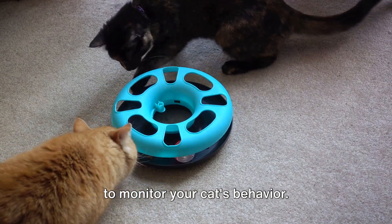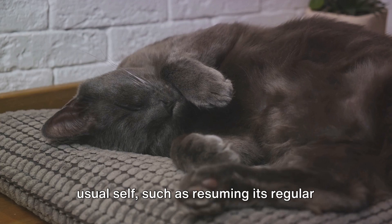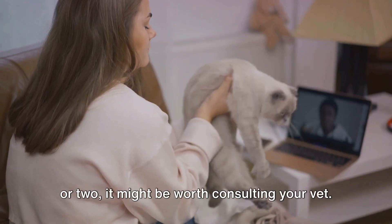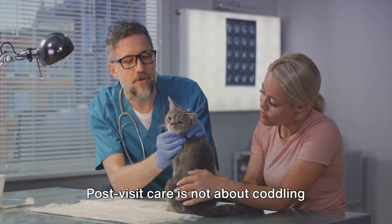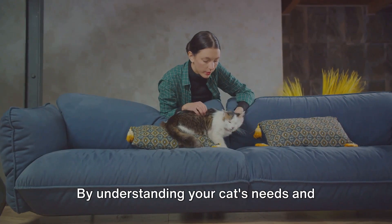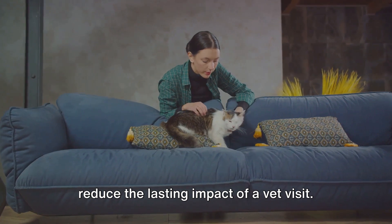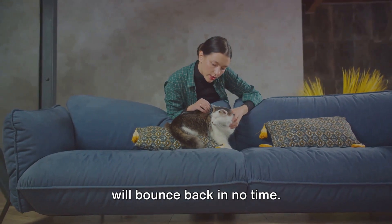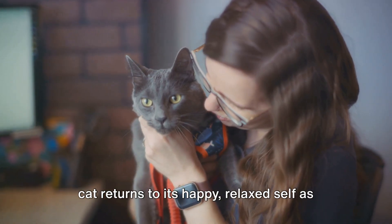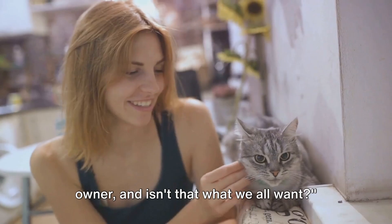Throughout this process, it's important to monitor your cat's behavior. Look for signs that it's returning to its usual self, such as resuming its regular eating and sleeping patterns. If your cat seems particularly stressed or doesn't return to normal within a day or two, it might be worth consulting your vet. Post-visit care is not about coddling your cat, but providing the right environment and activities to help it recover. By understanding your cat's needs and responding to them, you can significantly reduce the lasting impact of a vet visit. With proper post-visit care, your cat will bounce back in no time. Remember, the goal isn't just to get through the vet visit but to ensure your cat returns to its happy, relaxed self as quickly as possible. After all, a happy cat means a happy owner — and isn't that what we all want?